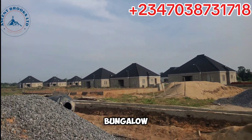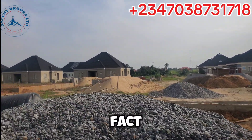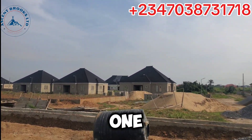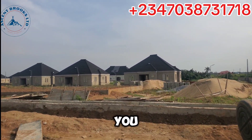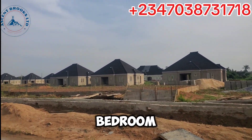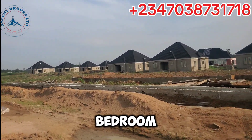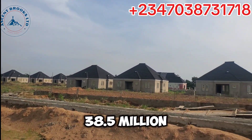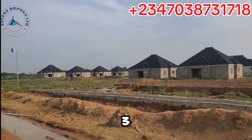Our two-bedroom is going for 19 million naira — can you beat that? Just 19 million naira and you get a two-bedroom bungalow here inside Bluestone Garden City. In fact, someone is already living there — you can see that house, someone has been there for a long time. We have two-bedroom for 19 million naira.